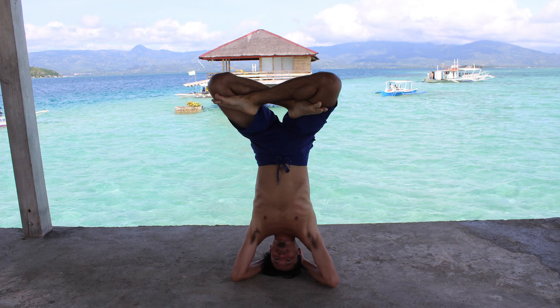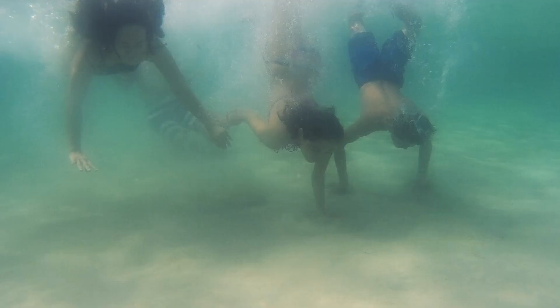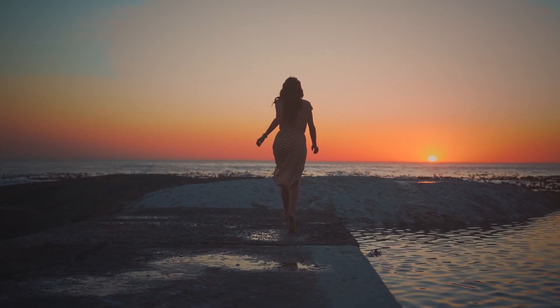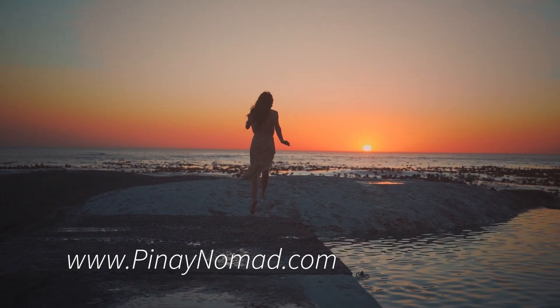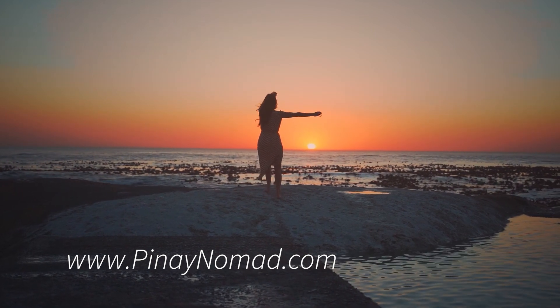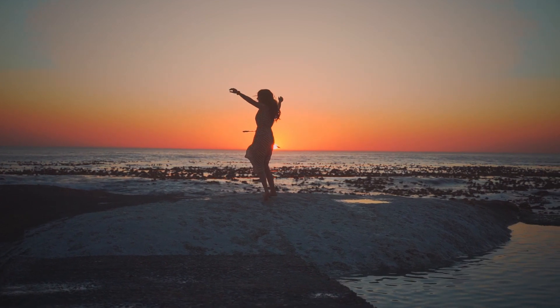After our yoga session, we jumped from the bungalows and snorkeled for a little bit. I must say that we truly enjoyed our short stay in Manyuyod because we had so much fun and met new friends. Manyuyod is an ultimate stress reliever, and even though the long stretch of white sandbar wasn't clearly visible when we were there because of the high tide, it doesn't affect the beauty of the island. We'll still come back to Manyuyod island for sure.